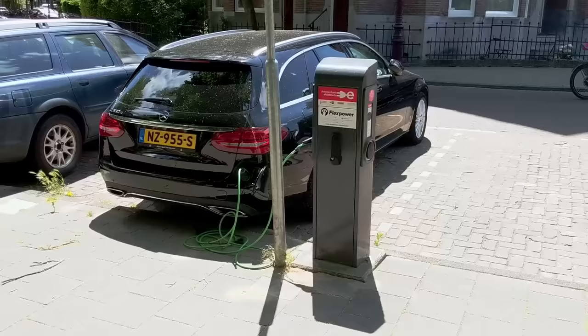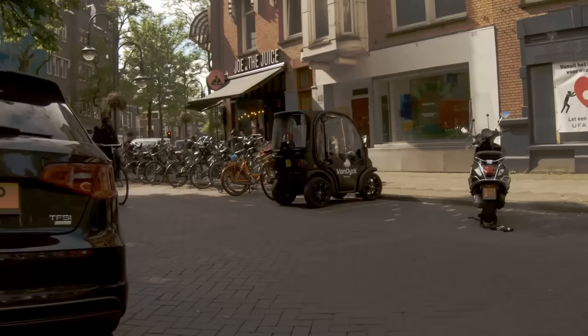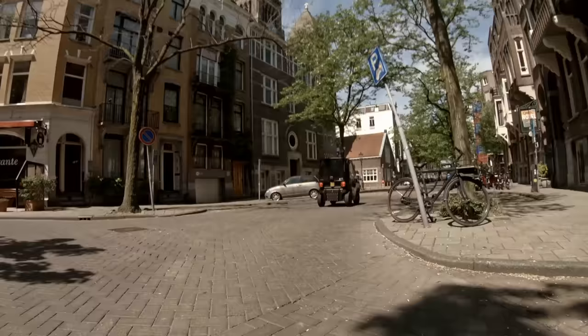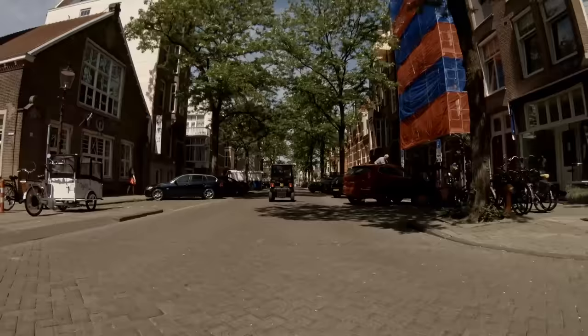Still, it's better for the city in many ways if people are driving electric microcars rather than conventional cars. So Amsterdam is looking at ways to promote microcars as a viable alternative. The new rules allow Biro owners to buy a city-wide parking pass, allowing them to park in any car parking spot in the city for a yearly flat rate fee. It'll be interesting to see if this provides enough incentive for people to buy a Biro instead of a conventional car.